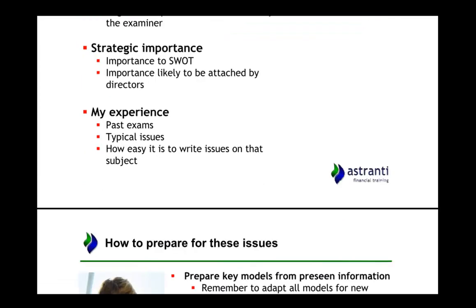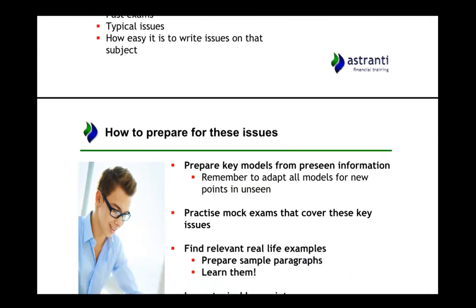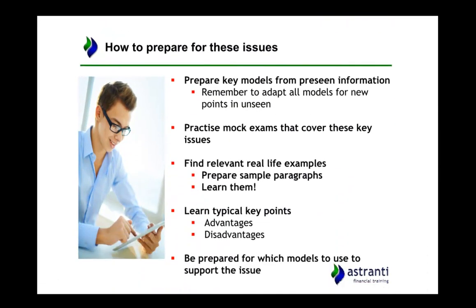So what do you need to do for these issues? First of all it's important to prepare key models — things like your SWOT analysis and your PESTEL analysis. Building up this information now will help you to adapt to the new information given to you in the unseen and give you the context to apply the unseen material.